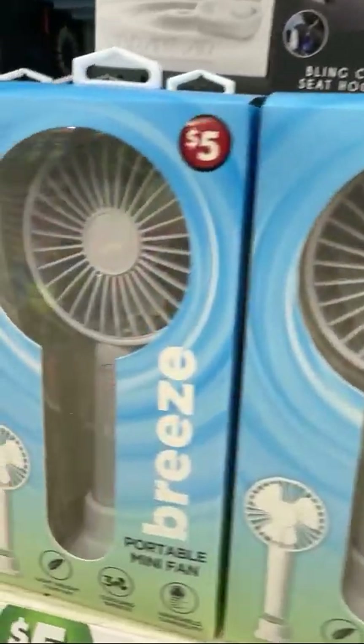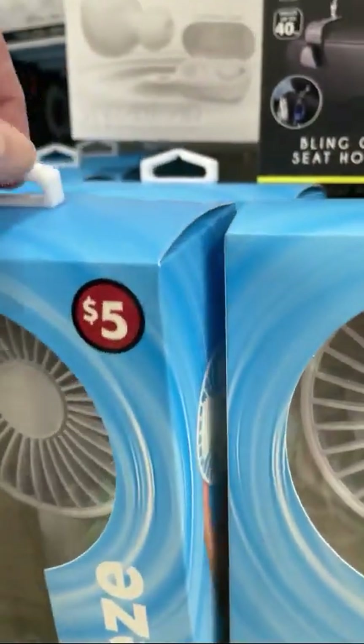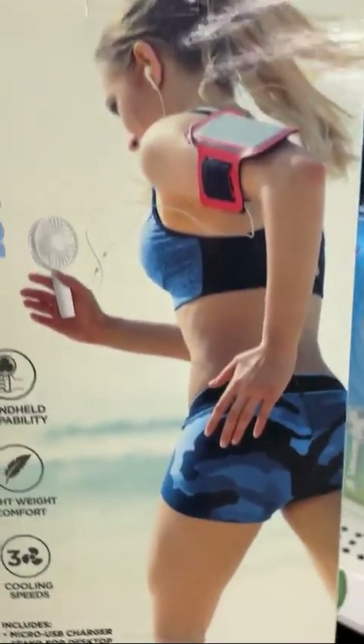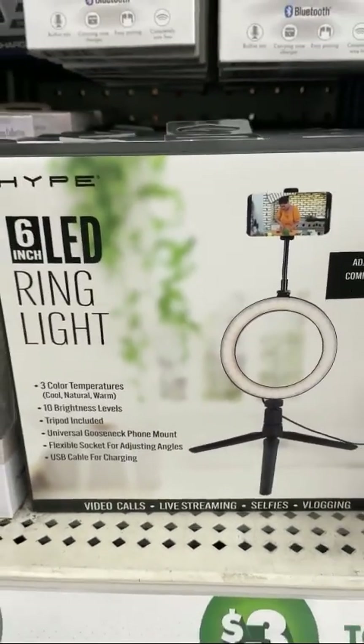Now moving on to fans — it gets hot. Summer's coming and you're going to be melting. This is a mini portable fan for five bucks. You're going to want to have it for sure. A stand is included, but it's small and handheld. You're going to want some kind of breeze flowing through there.